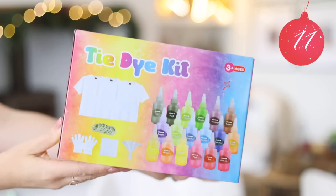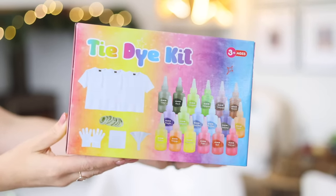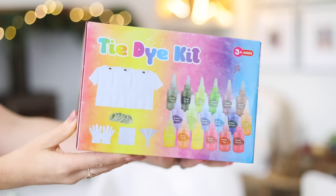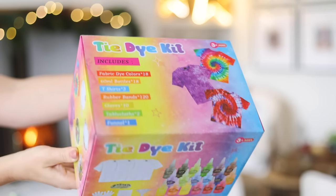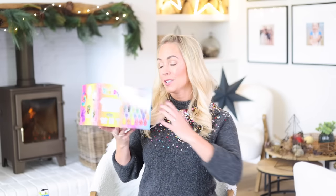The next gift is a little bit messy but so much fun — my kids absolutely love it. This is a tie dye set. It comes with three t-shirts, 18 colors, the gloves you're going to need, all the elastic bands — basically everything to make really nice tie dye shirts. I've done this a couple of times with the boys and they absolutely loved it, and they love wearing the t-shirts afterwards. It was actually really easy to make the spiral tie dyes. This set was about £20.